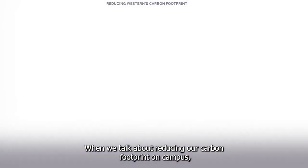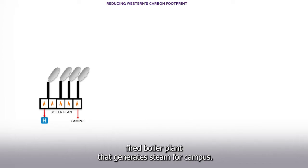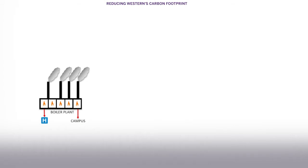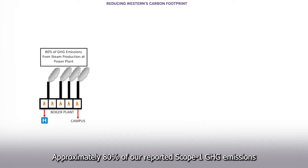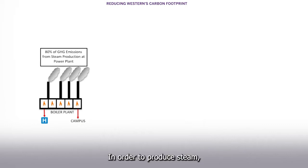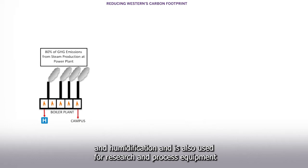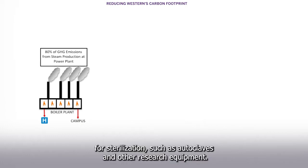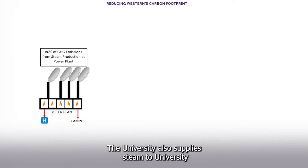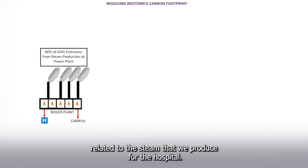When we talk about reducing our carbon footprint on campus, the focus of the discussion centres on our natural gas-fired boiler plant that generates steam for campus. Approximately 80% of our reported Scope 1 GHG emissions come from the natural gas that we burn at our central boiler plant in order to produce steam. The steam generated by the boiler plant is supplied to campus for heating and humidification and is also used for research and process equipment for sterilization such as autoclaves and other research equipment. The University also supplies steam to University Hospital for their heating and sterilization processes. Annually, about 10-15% of our reported emissions are directly related to the steam that we produce for the hospital.